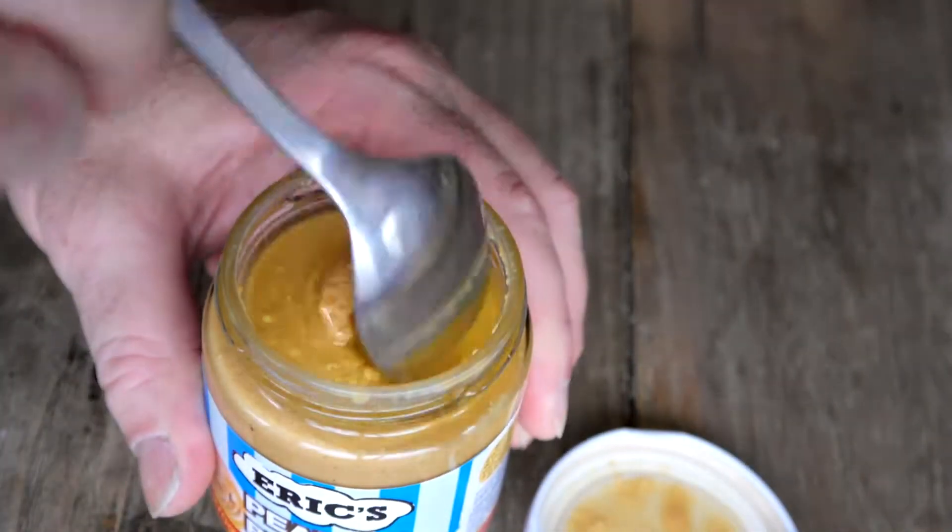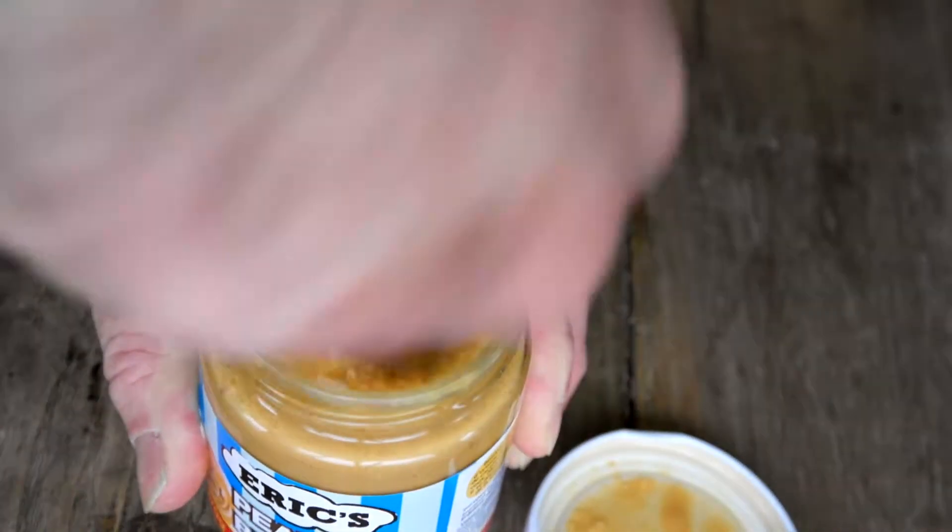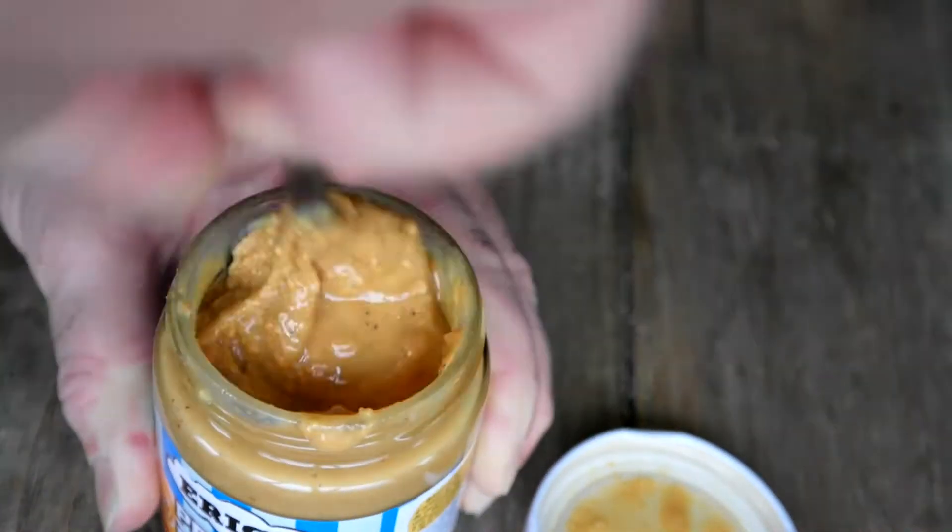Let's open it — there's some nice oil on top, going to give it a bit of a stir. All right, ready to go. Got my spoon, got my peanut butter, let's give it a go. Nice big spoonful.